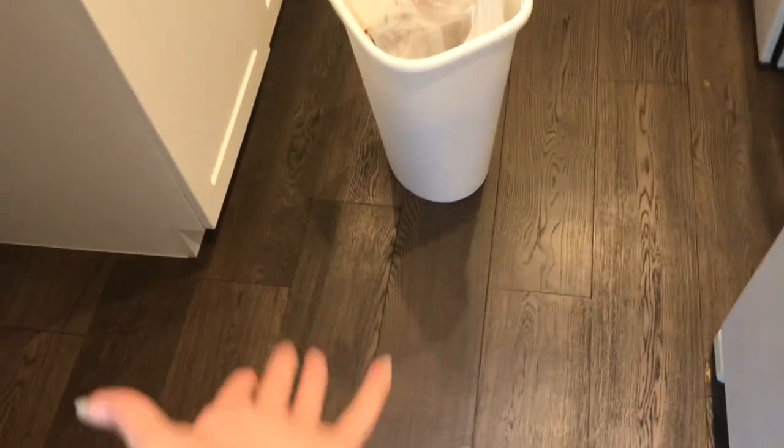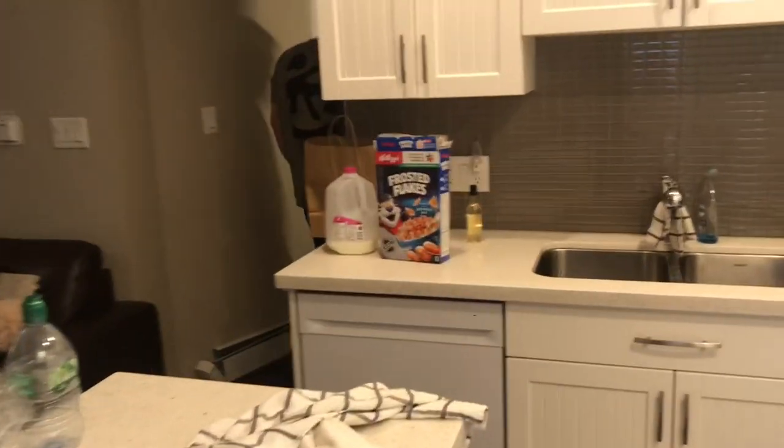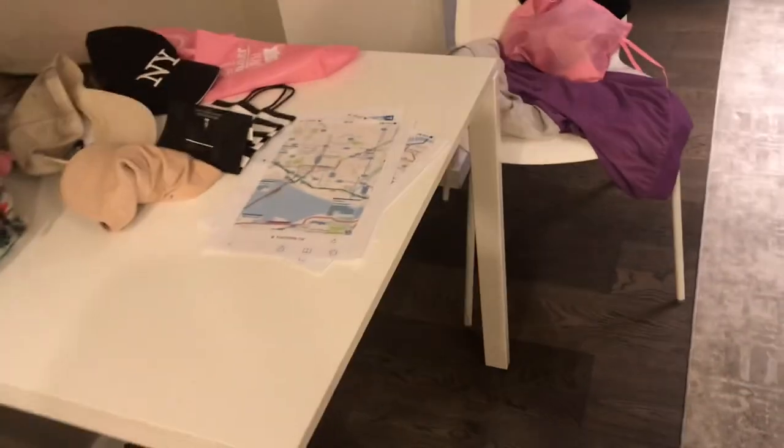So this is our accommodation tour. When you come in, this is the kitchen, very nice. And then over here you have the dining table with chairs. And then here is the living room, so you have this fireplace and then the TV.